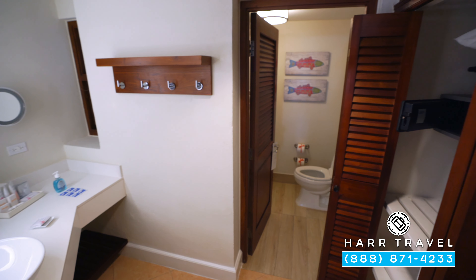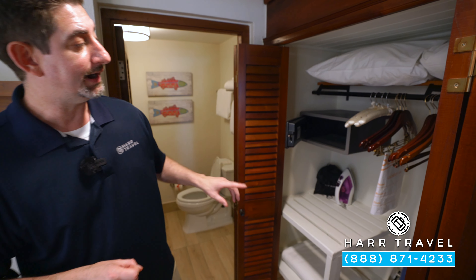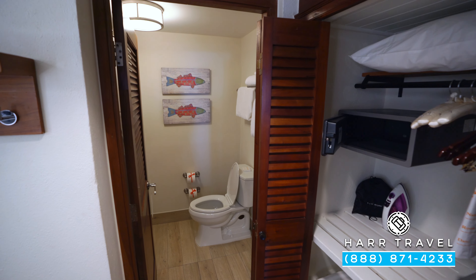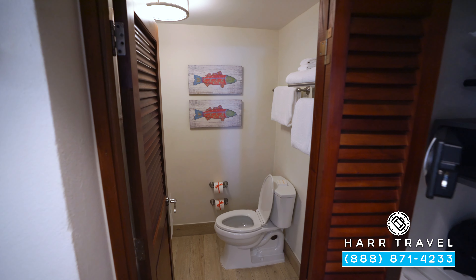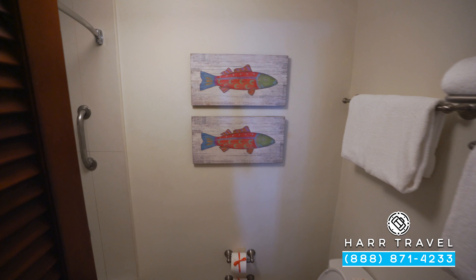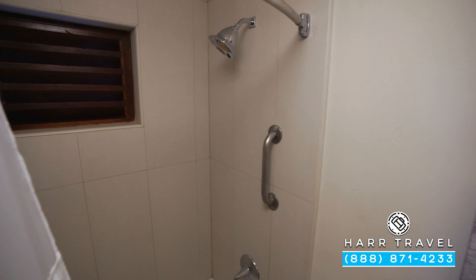Directly across you're going to find your closet. You've got a safe big enough for a laptop, hair dryer, iron, and ironing board. Because this is a concierge-level suite, you're also going to have nice comfy robes. Just through the door you'll find the toilet tucked in the corner and the first of the two shower-bath tub combos. It's always a great touch when traveling with kids to have a bathtub.